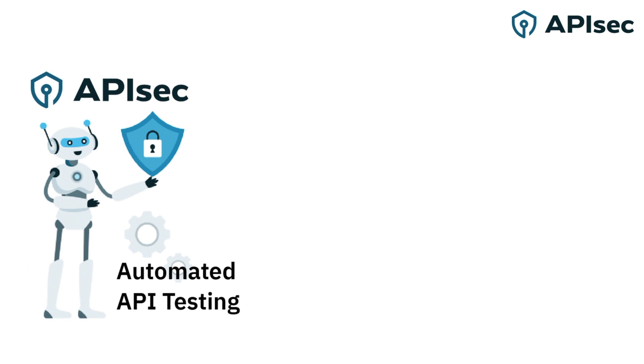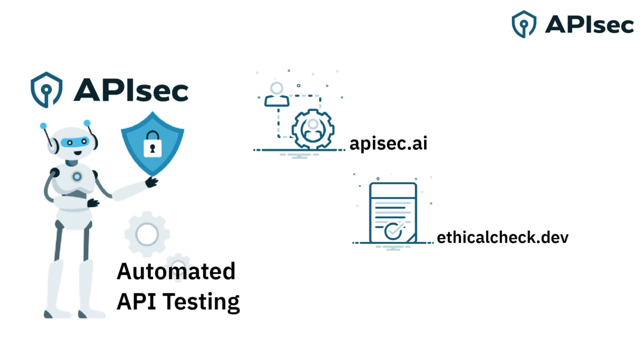Are you ready for the future of API security? Take a guided tour of the power of APIsec automation at ApiSec.ai, or dive in and put your APIs to the test for free at ethicalcheck.dev.